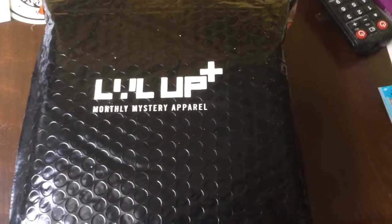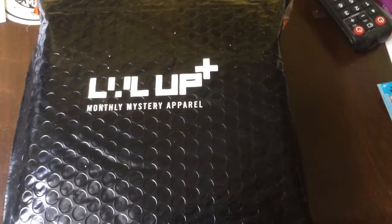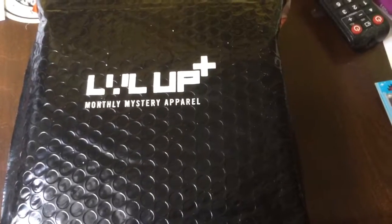Hey everybody, Ed here with a quick unboxing video, or unbagging video if you will. The video for this month is going to be from Level Up — it's from the crew that brought you Loot Crate, which is normally a box that you would get that has a theme every month. This is their Level Up Mystery Apparel set.